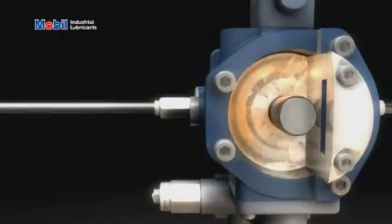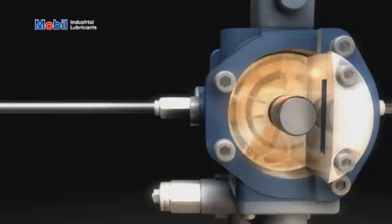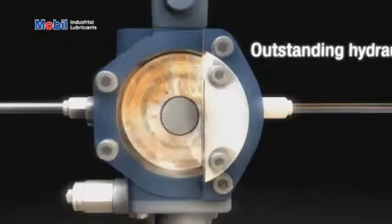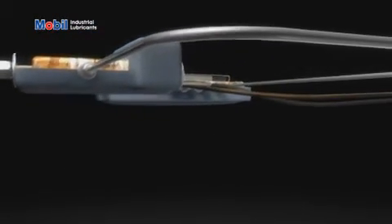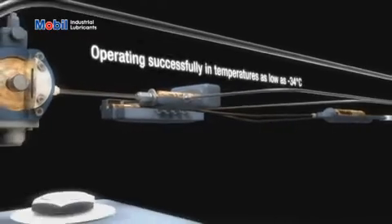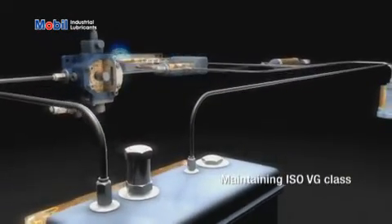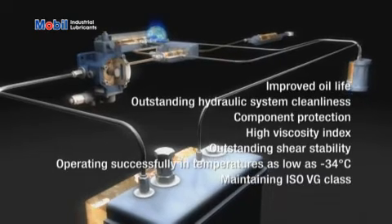Mobil DTE 10 XL offers improved oil life compared to ExxonMobil's standard hydraulic oils, whilst maintaining outstanding hydraulic system cleanliness and component protection. It demonstrated the value of its high viscosity index and outstanding shear stability by operating successfully in temperatures as low as minus 34 degrees centigrade and by maintaining ISO VG class, setting it apart from ExxonMobil's standard hydraulic lubricants.